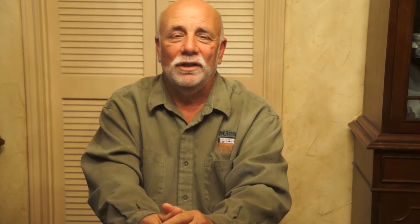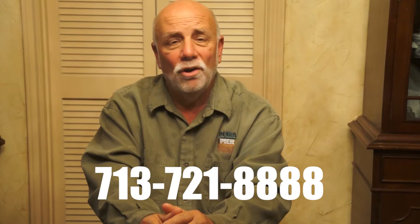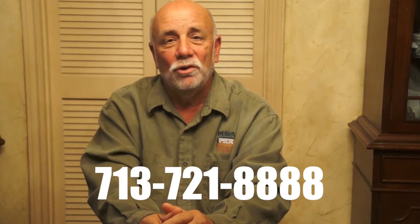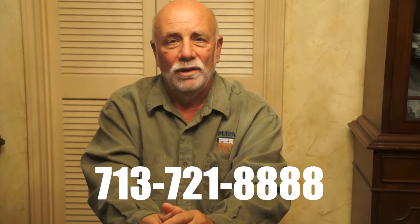I'd like to invite you to call today and schedule a free, no-obligation inspection of your home. We'll send a certified foundation repair specialist over who will do a thorough inspection. He'll explain all your options and leave a detailed report. We look forward to seeing you.